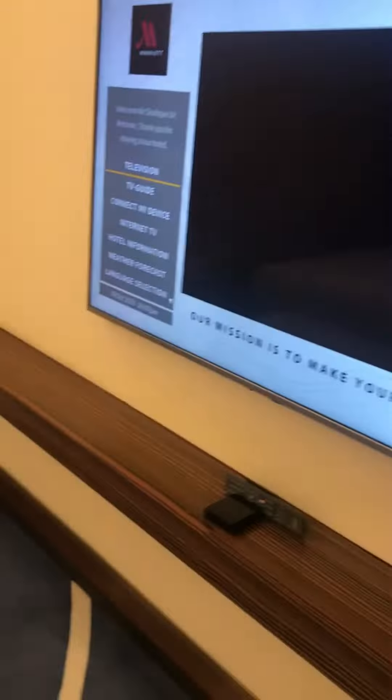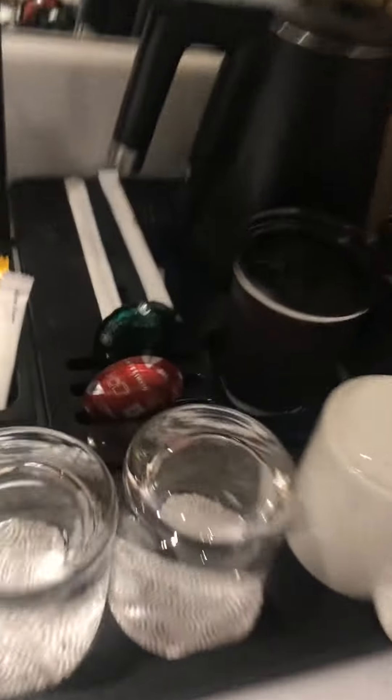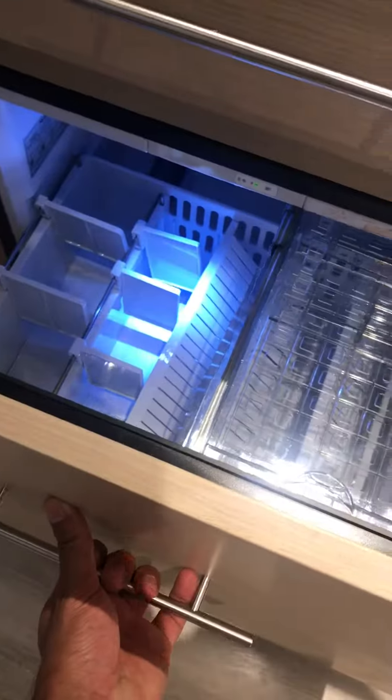The good thing is they've got their own coffee machine as well — executive class, that's good. They've got some capsules which look great. And here's the fridge, drawers and stuff like that — nothing special, all standard.